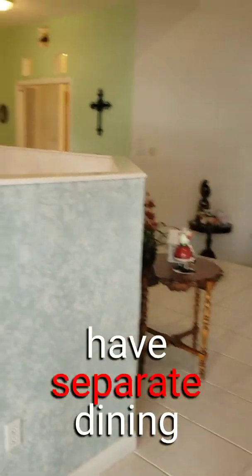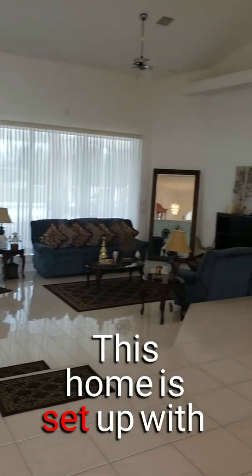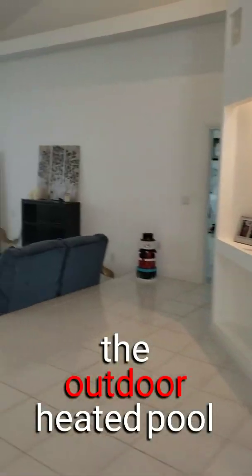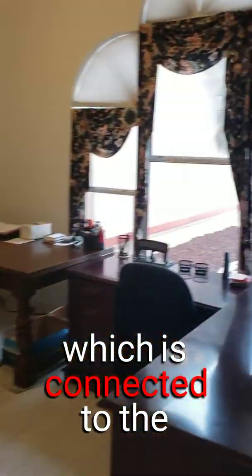You have separate dining and living areas with opulent ceilings. This home is set up with access to the outdoor heated pool, summer kitchen, and entertaining space beyond. You have an office to the right here, which is connected to the master suite.